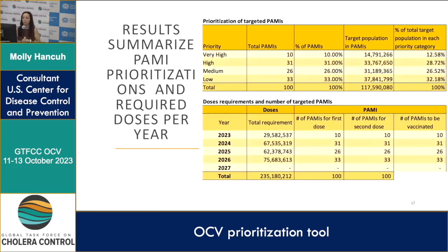There is a results table that summarizes the prioritization of targeted PAMIs: how many PAMIs fall into each priority category, the percent of those PAMIs in each category, and the associated target populations. It also covers dose requirements per year and the number of PAMIs that will be targeted in each of those years.